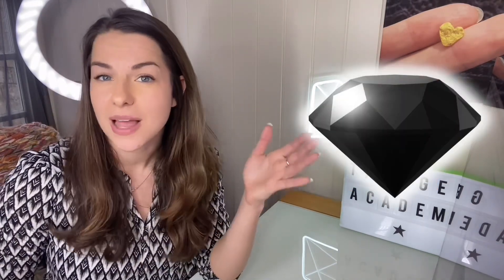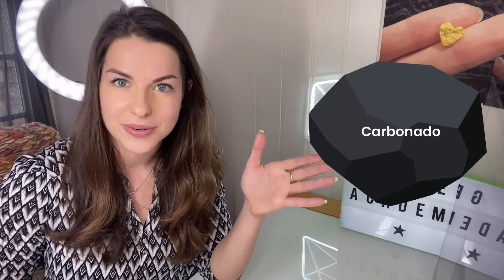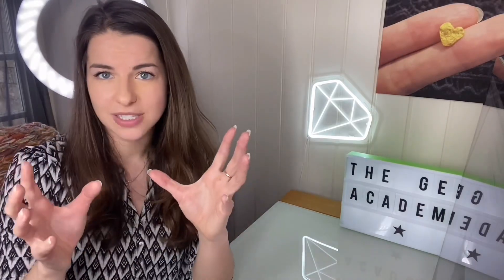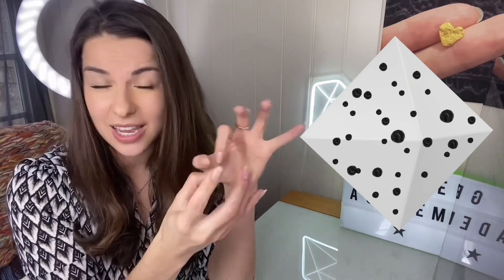The first thing you might wonder about is the claim that it's from outer space and whether it's true. Basically, this stone is not just a black diamond — this is actually carbonado, which is a diamond material, but it is different. A black diamond, which you typically find set in jewelry and faceted, is usually treated. But if it's a natural one, it will be a single crystal of diamond that has so many black inclusions inside it that it looks black, and then it's been faceted.